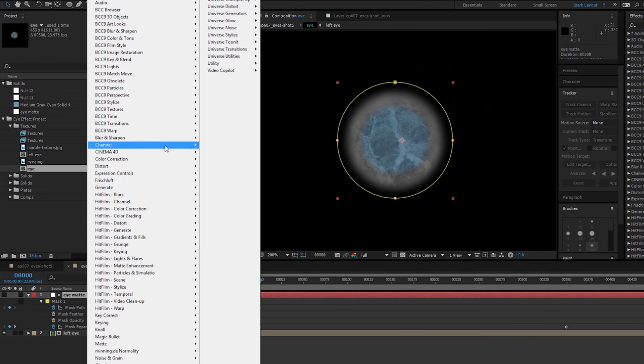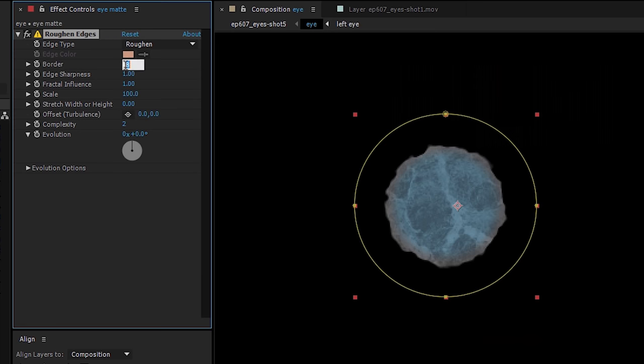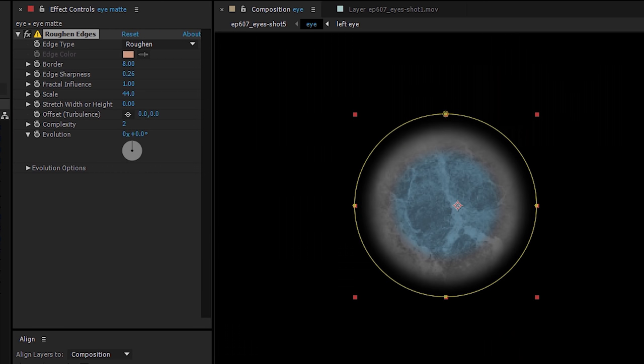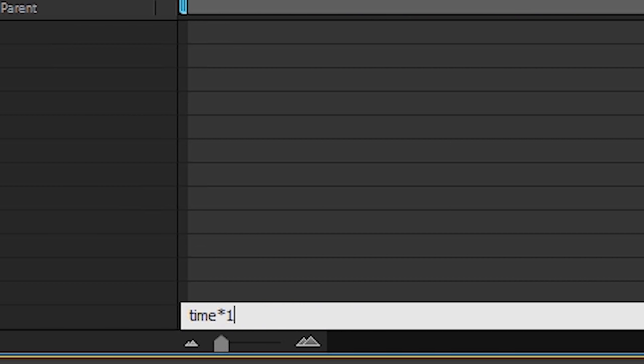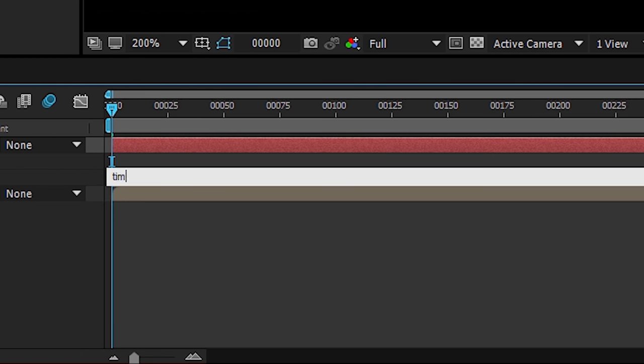Next we're going to want to add some variation to the white solid matte layer so it's not just this perfect growing circle, which is boring. So we'll add a roughened edges effect to it, like so. Here are the settings that we used, but this is just one of those things where it's best to toy around until you get that perfect look. But inside those parameters, on Evolution, we alt-click on the stopwatch, then type the expression time asterisk 100. On that layer's rotation, we did the same, but this time we used the expression time asterisk 25.